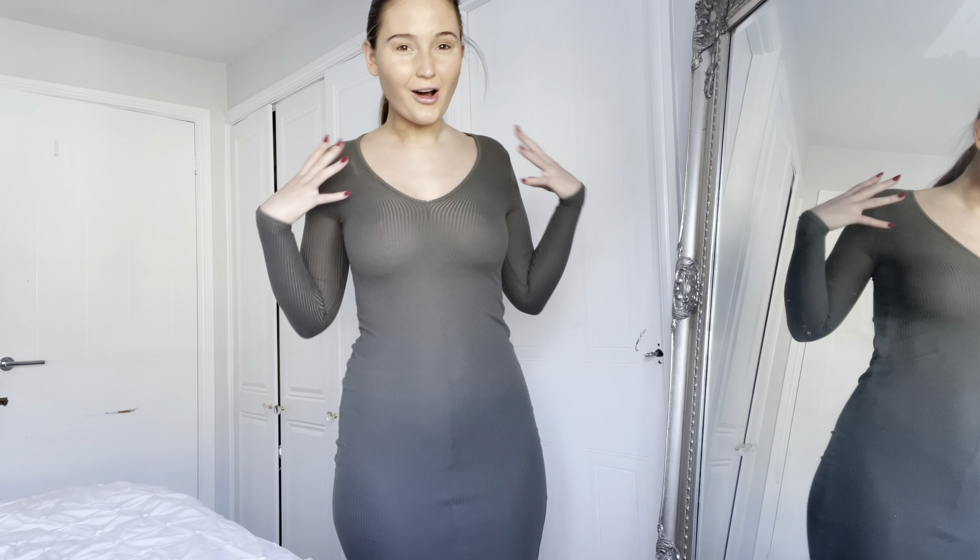Oh my goodness guys, I think it's actually nearly March next week! The sun is shining through my window — I can hardly see, I'm squinting because it's so bright and sunny. Hello everyone, good morning! It might not be the morning where you're watching this, but it is where I am. We're trying on some dresses for you guys today, and they are from Pretty Little Thing. I think I've got three dresses here.